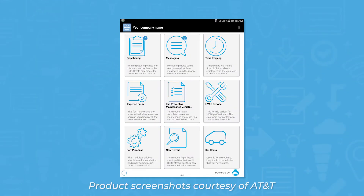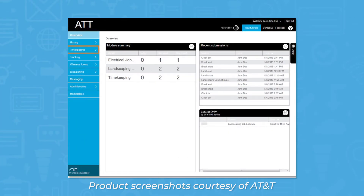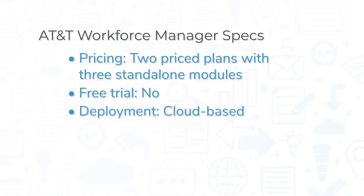AT&T Workforce Manager offers a number of different modules to help you manage your field service business. The modules you can access depend on which plan you choose, but some modules include dispatch and scheduling, time tracking, wireless forms, and AT&T Push to Talk. It comes in two priced plans with the option of adding three other modules as standalone modules. The system doesn't offer a free trial, but you can request more info from the AT&T Business website. This is a cloud-based solution, so you can access it through a web browser or through the mobile app for iOS and Android devices.